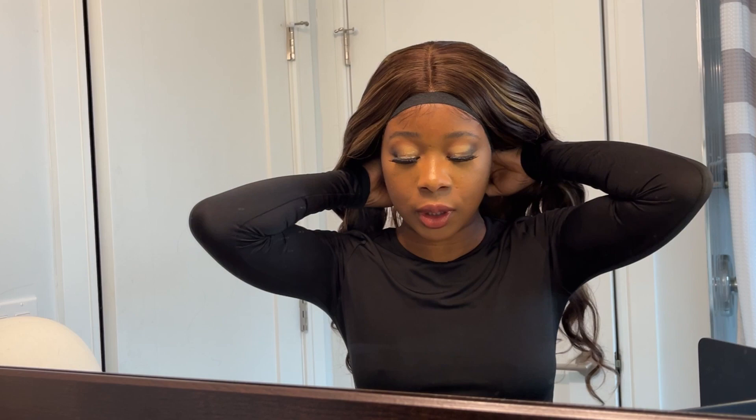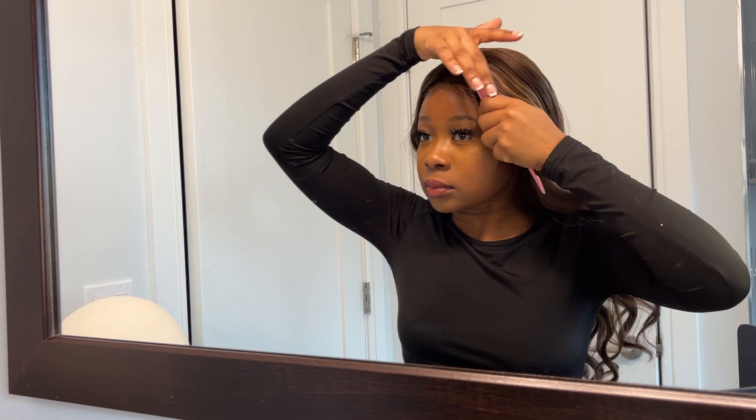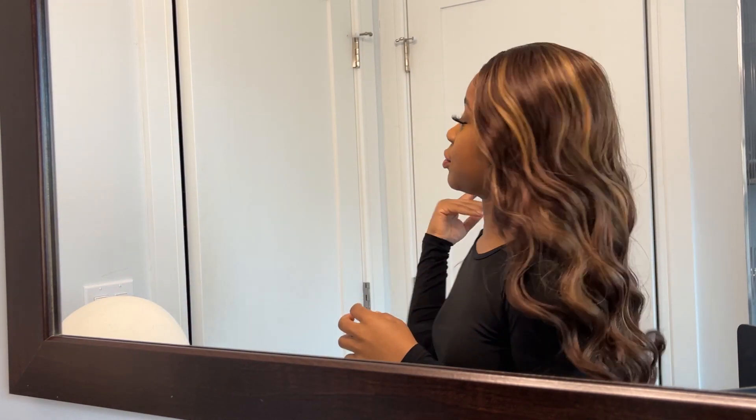Okay, so now for the moment of truth. I think this melted really nicely. I'm just going to quickly do my edges. I don't know what you guys think, but I think I'm actually quite impressed. I'd actively wear this out. I really would.